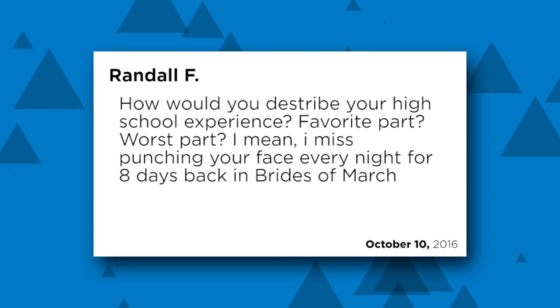He said he misses punching my face every night for eight days back in Brides of March, and I actually miss that too. He never actually really punched me — it was stage punching. In a lot of the plays in high school we did stage combat instead of actually hitting each other because that's safer and there's less pain and blood. You just have to choreograph how to punch or slap somebody without actually slapping them, and figure out how to make the sound happen. But there were at least five or six times I was actually hit by somebody who was getting too into it, not thinking about the choreography, and went just a little too far and actually hit me in my face area. I know Allison definitely actually slapped me once and Ryan punched me in the mouth.